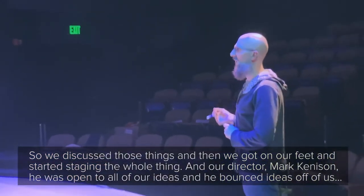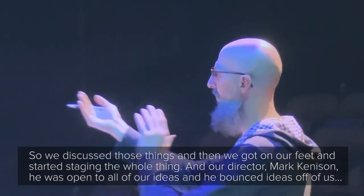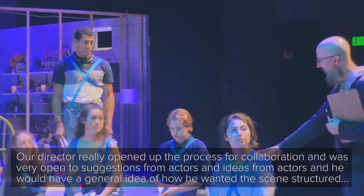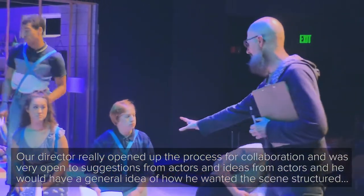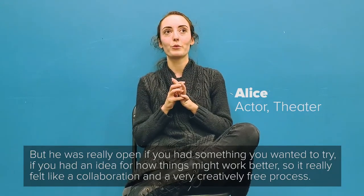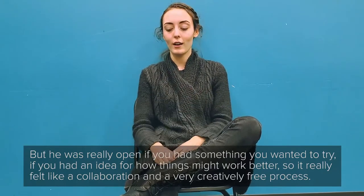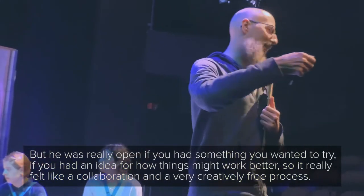Our director, Mark Kennison, was open to all of our ideas and he bounced ideas off of us. He really opened up the process for collaboration, and was very open to suggestions and ideas from actors. He would have a general idea of how he wanted a scene structured, but he was really open — if you had something you wanted to try, if you had an idea for how something might work better. So it really felt like a collaboration and a very creatively free process.